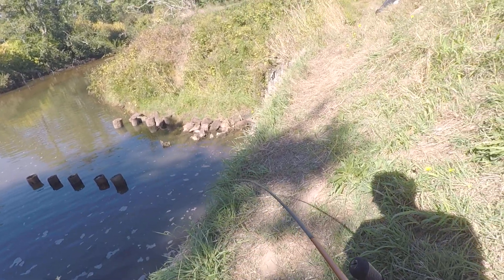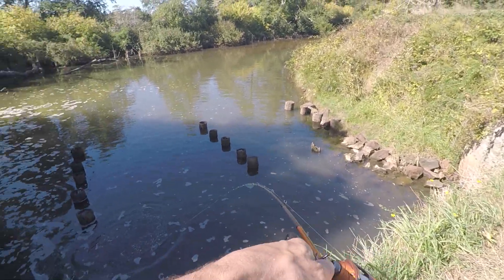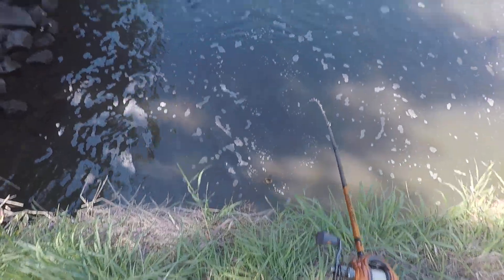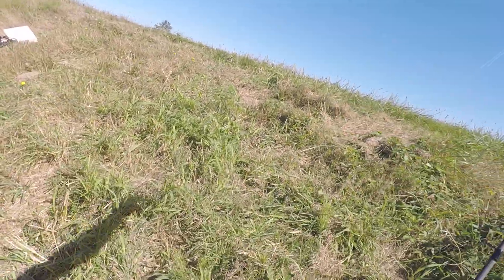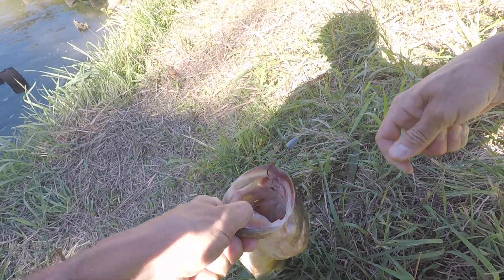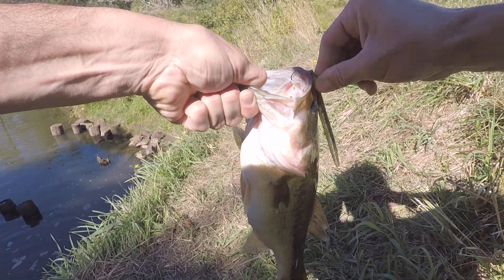Oh yep, that's a good one. Rushed up that drag. That's a nice fish. Nice. That's what it's all about. Nice eat, too.